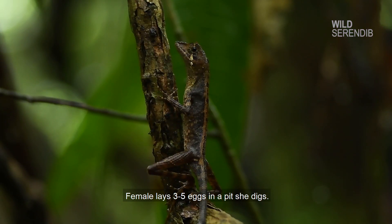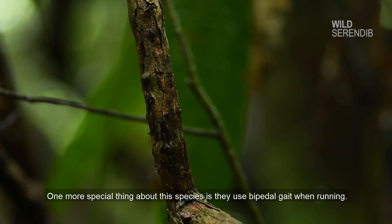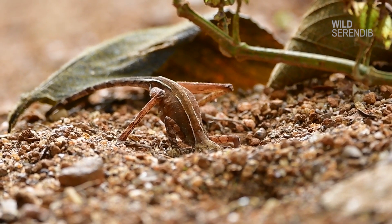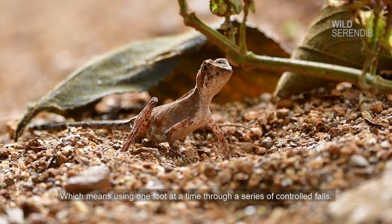The female lays 3 to 5 eggs in a pit she digs. One more special thing about this species is they use bipedal gait when running, which means using one foot at a time through a series of controlled falls.